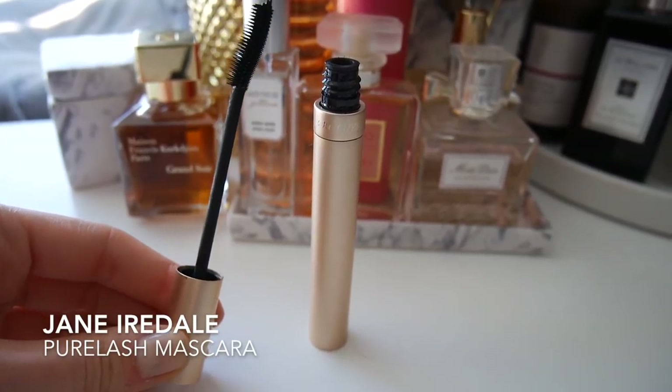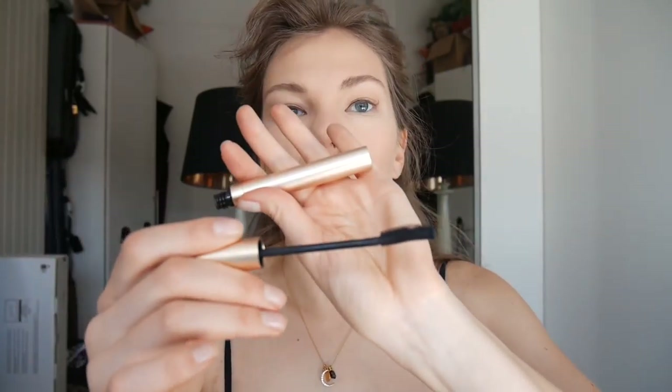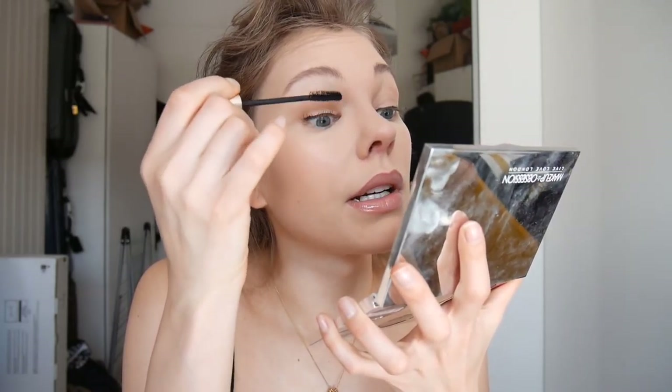Let's apply some mascara. I'm going to be using my Jane Iredale Pure Lush Mascara in jet black and I love this brush — it has long bristles on one side and short bristles on the other side. It really separates your eyelashes and it doesn't give you a dramatic look but it definitely gives you a very natural look, as if my eyelashes are black on their own. I really want to get them tinted because the tips of my eyelashes are super super blonde — you can't see half of them because of how light they are.